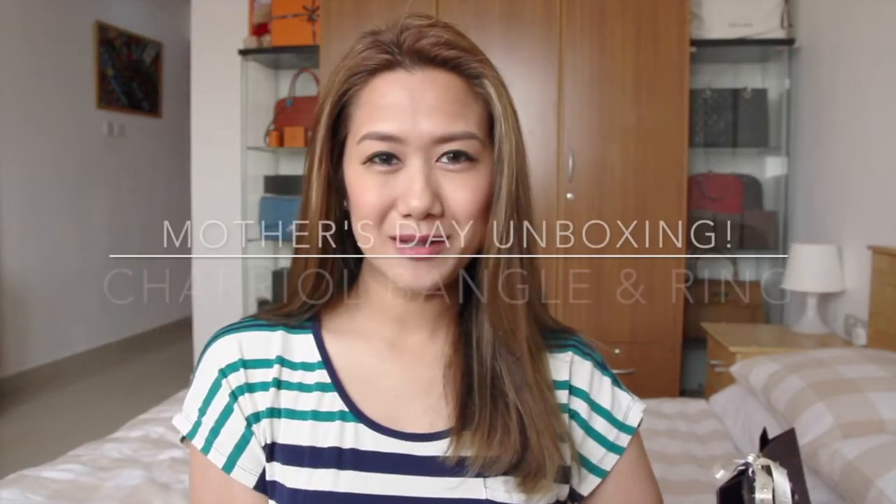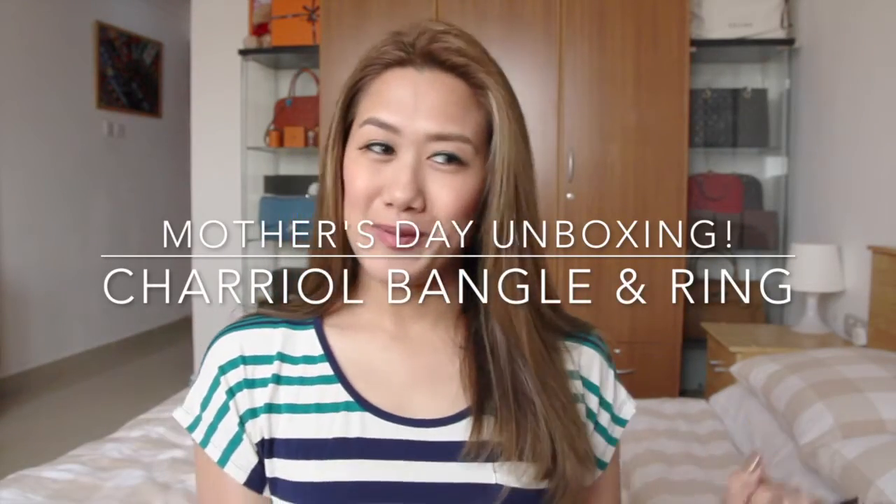Hi everyone! I'm Aileen and welcome back to my channel. As promised, I'm gonna be doing an unboxing! Today is March 21st and here in the Middle East, it is Mother's Day.